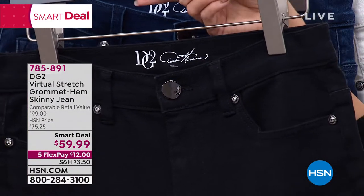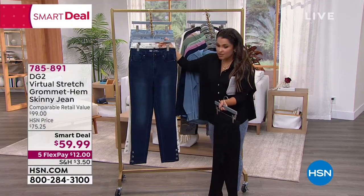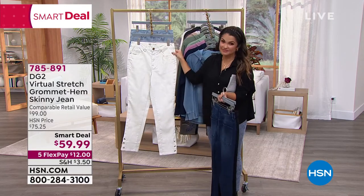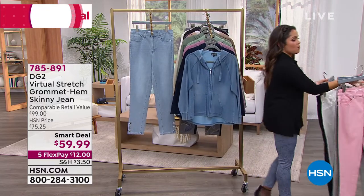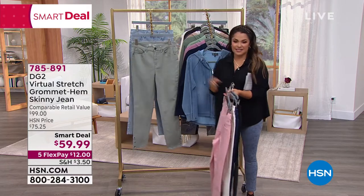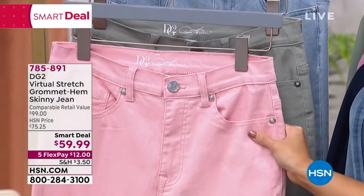I like that it's ankle length. We do have petite, average, and tall in these as well. Here it is in the indigo. The most popular, I have to say, was the ivory — really pretty. Here it is in the chambray. And then there are two more fashion colors: the moss, isn't that pretty? And then this is our most limited — the blush.